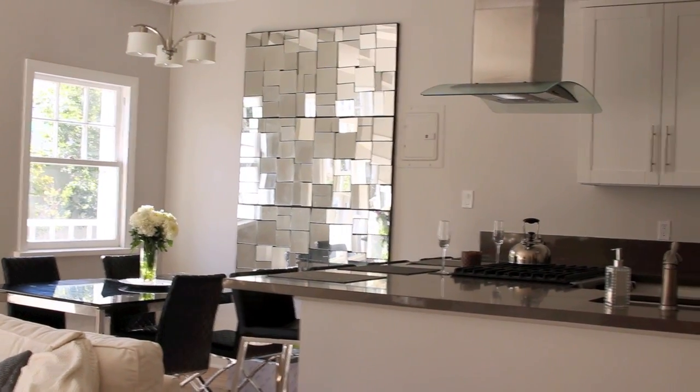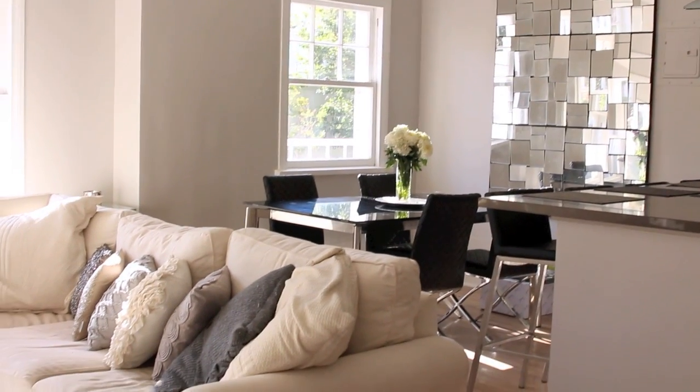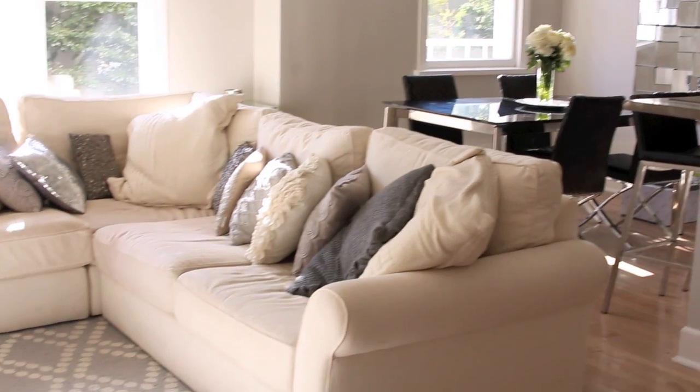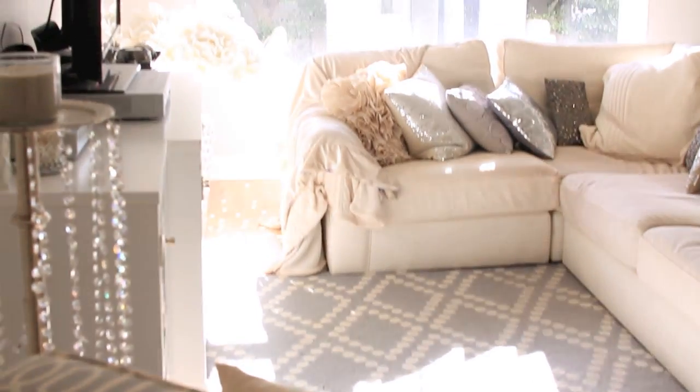Starting with a quick overview of my apartment. This is what it looks like when you walk out from the hallway from my room — you see my couch, a chair, and my TV unit. There's my dining area, the mirror, and then my kitchen to the right.